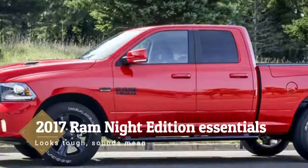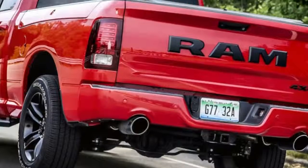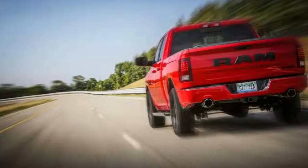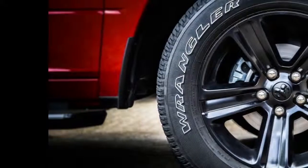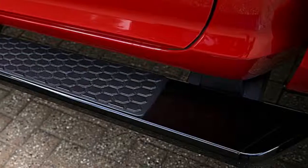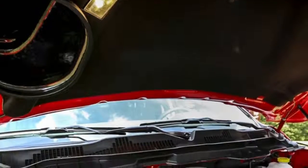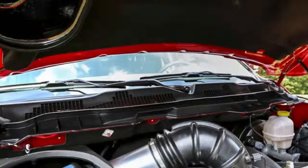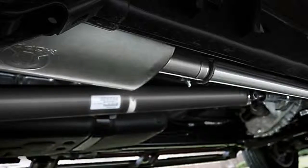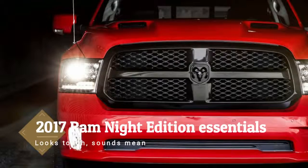The 2017 Ram Night Edition looks extreme and sounds mean. Full-size pickups aren't that different from one another — the Titan, Silverado, F-150, and Tundra are all decent trucks. But what sets the Ram apart from the competition is its coil spring setup, which on the highway makes it ride rich, smooth, and calm. The adjustable air suspension makes everything even better.